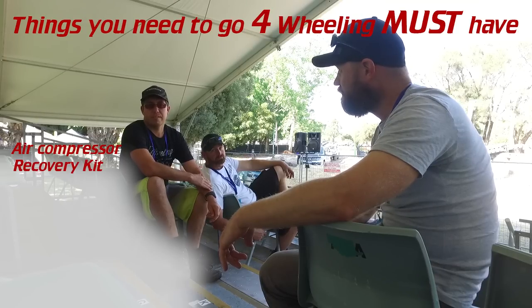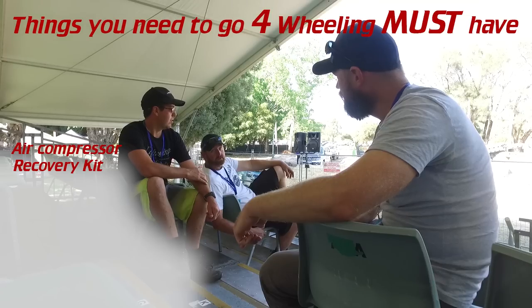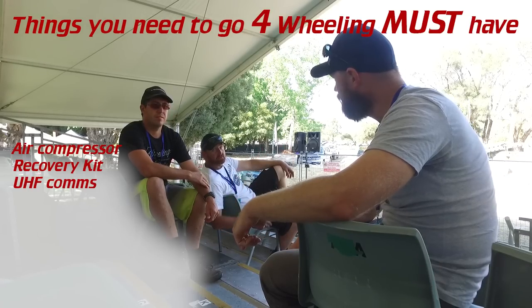I'd say a recovery kit — that's a good one. Comms is a really important one too, even just a little handheld. Anything.